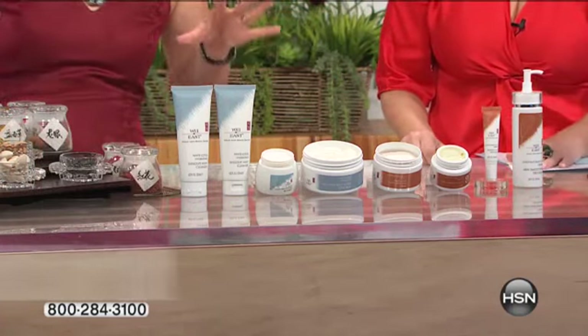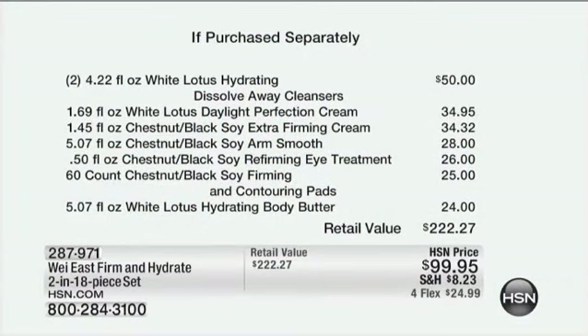Sagging, sinking — doesn't matter what you got, you can dress it all. If you were buying this at HSN, the cleansers alone would be $50. And if you couple that with the Daylight Perfection, you'd be at $85 for two products. You are getting eight full — actually jumbo — size products. When you pay individual shipping on those, you would literally be at the price of the entire kit for just two products, just the cleansers and the extra firming cream.